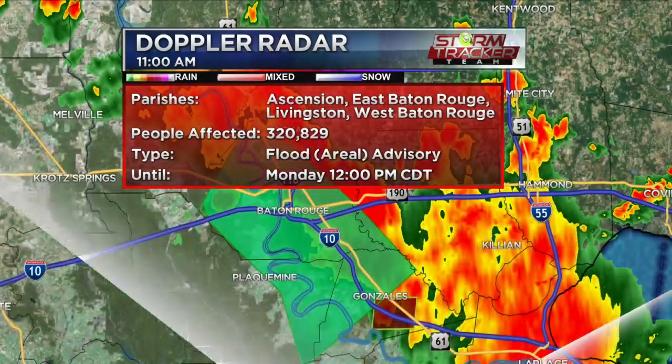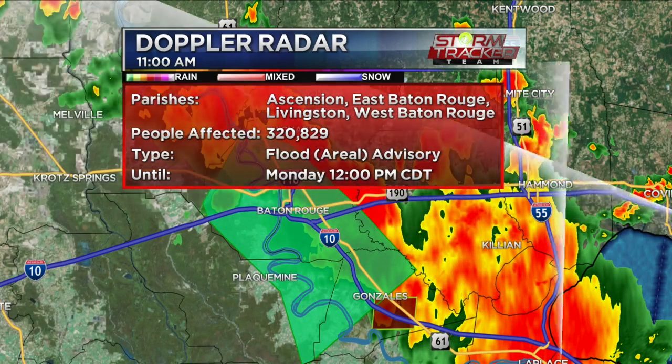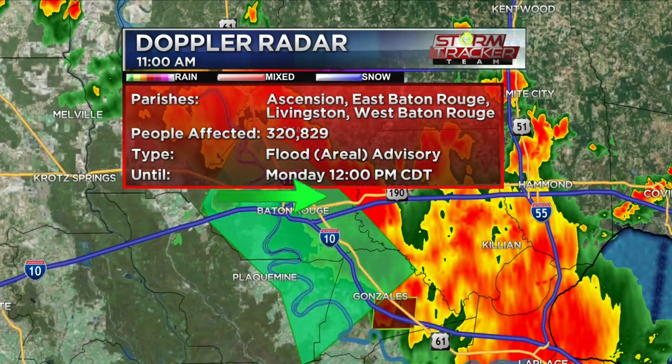Checking out the Doppler radar this morning, we have an aerial flood advisory that's going to continue for another hour or so. That includes the Baton Rouge Metro — that's the green color that you see on your screen. That includes West Baton Rouge Parish,